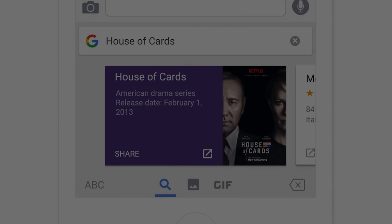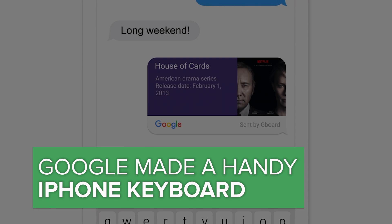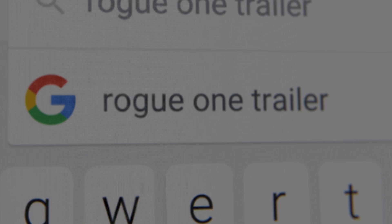Is Google trying to take over the iPhone? Google just made a better keyboard for iOS. Say hello to Gboard, now in the Apple App Store.